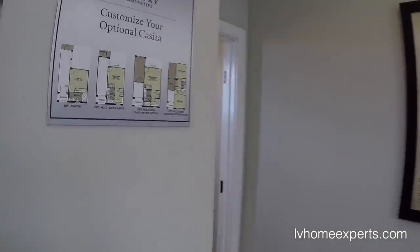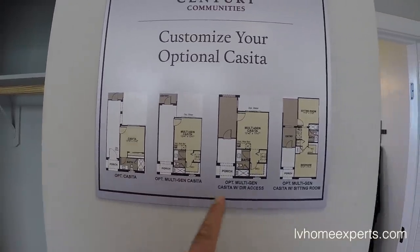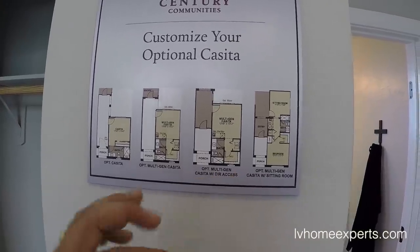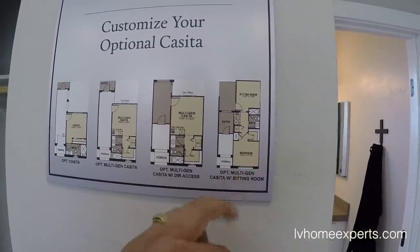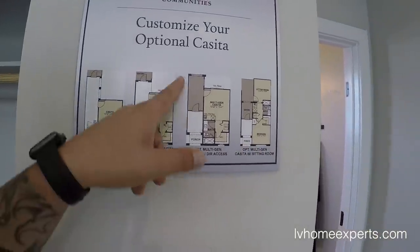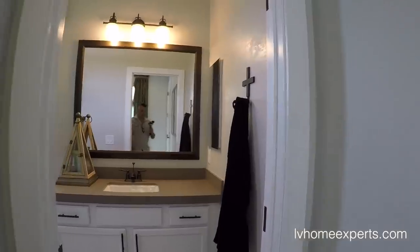Looking at the options: casita, multi-gen casita, and multi-gen casita with direct access. There's also a sitting room option, however with the sitting room you lose the courtyard area. But I like the fact that if you have a mother-in-law, father-in-law, or daughter, they have their own garage and access to the property — basically a house within the house.